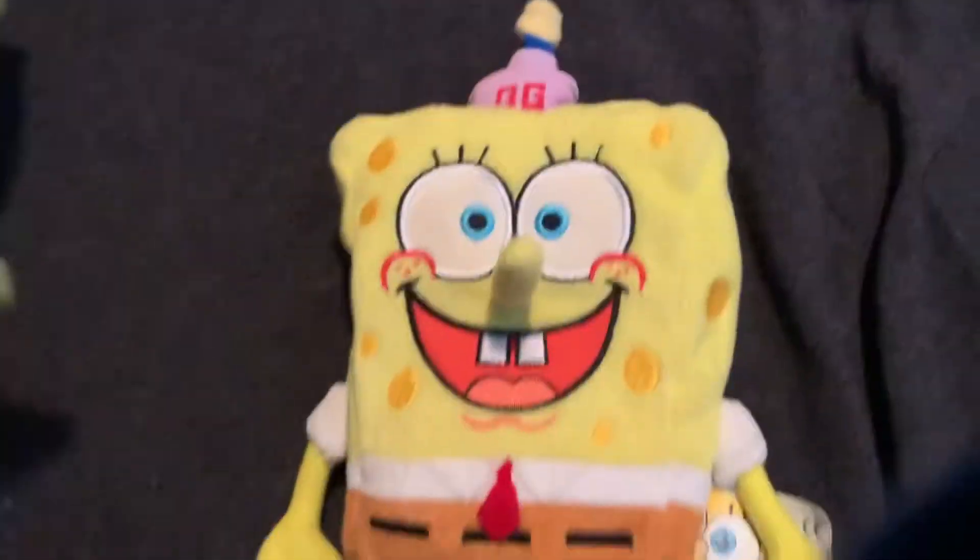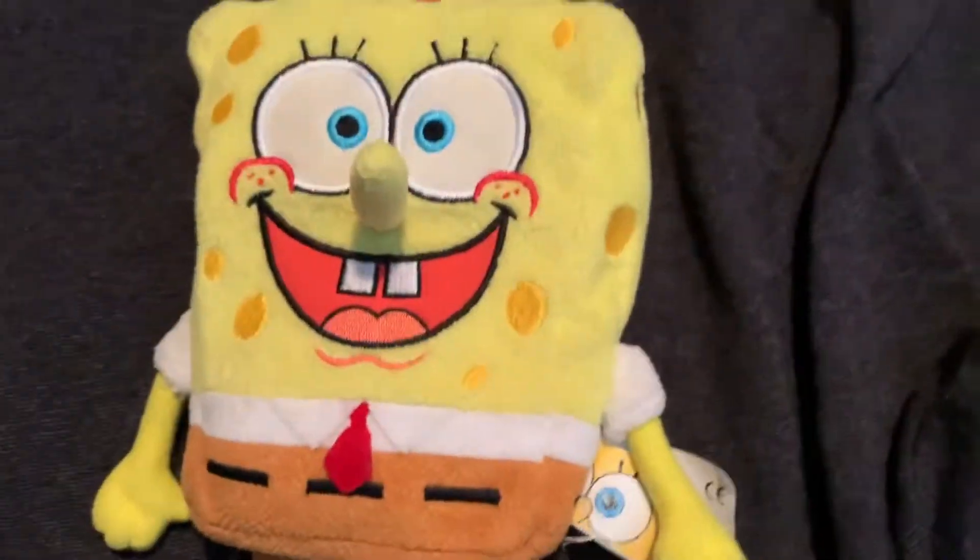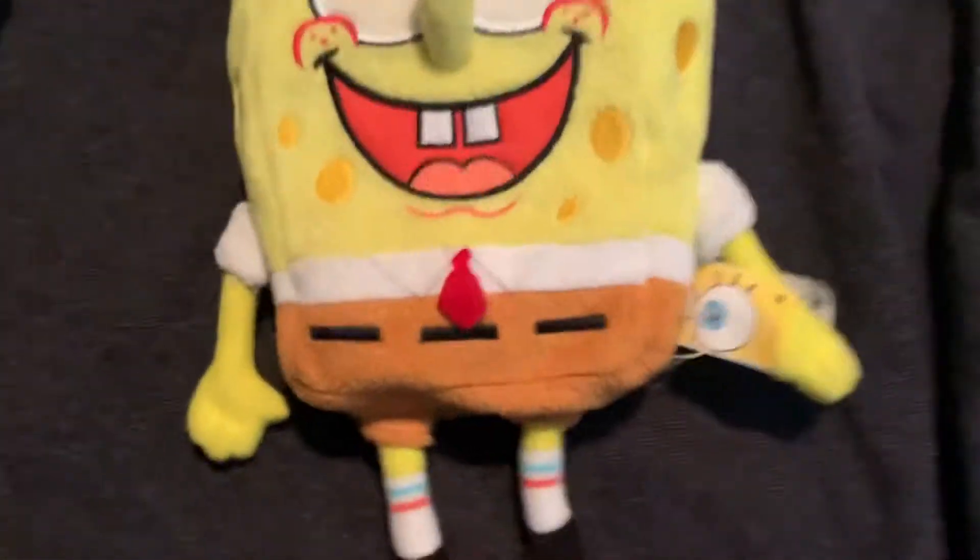If you want to go see the review on him, then go to my other video. It's a pretty cool plushie - has yellow arms. I guess that's my review on it, so let's do Patrick!